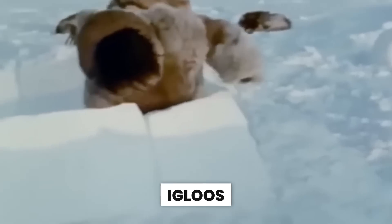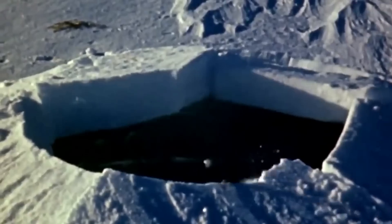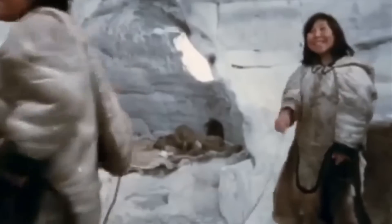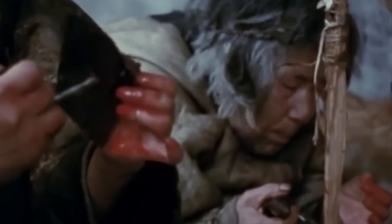A well-built igloo can be 50 degrees Fahrenheit — 28 degrees Celsius — warmer inside than outside. At negative 85 degrees Fahrenheit, that means negative 35 degrees Fahrenheit inside. This might sound brutal, but when outside is way colder than you can survive, inside an igloo becomes a warm haven. Without heaters or electricity, the Inuit keep warm using physics and centuries of genius. Snow offers more insulation than you'd think, especially since the Inuit use compacted snow rather than ice — it's 90% trapped air, making it 10 times more insulating than solid ice.